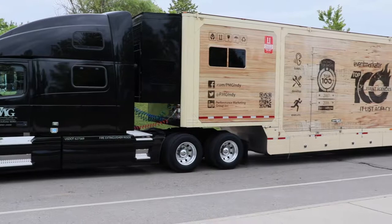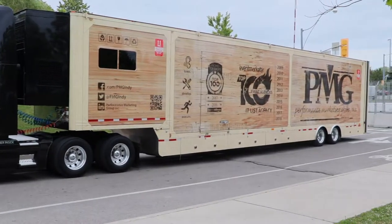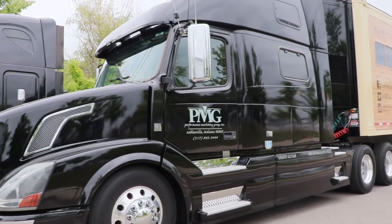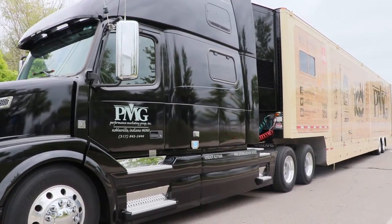They had about two or three trailers that were all done up this way, and I thought it was really cool. The tractor is just a basic tractor, nothing to write home about, but the trailers I thought were really interesting. I don't always pick the flashiest truck.